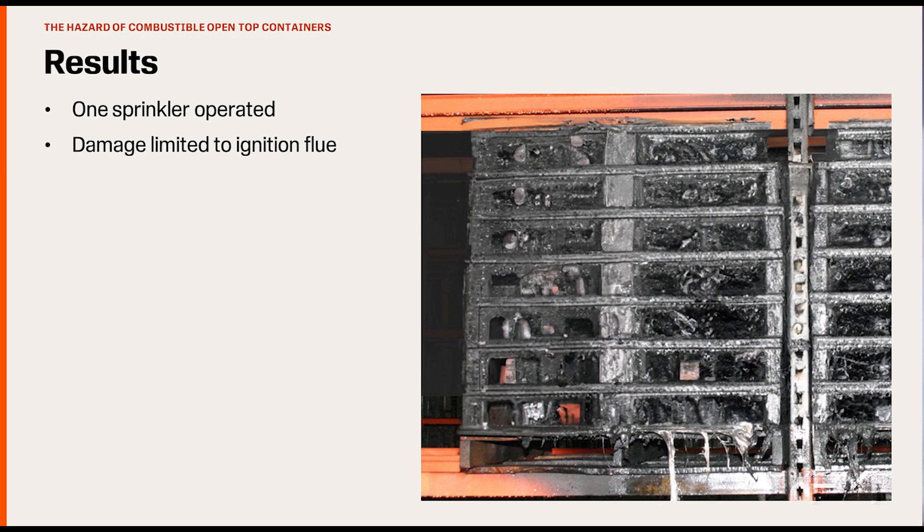There was no horizontal fire spread and the fire was contained to the ignition flue. In this test, 195 gallons per minute (740 liters per minute) was able to very convincingly suppress the fire and prevent excessive horizontal fire spread.